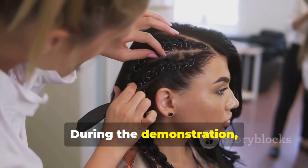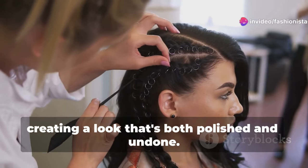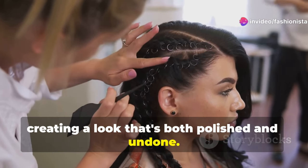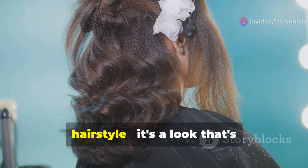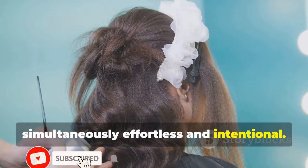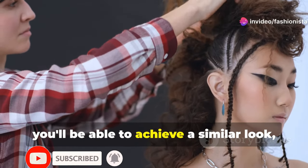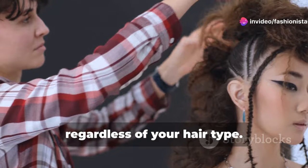During the demonstration, you'll notice how each step builds upon the previous one, creating a look that's both polished and undone. This is the essence of The Weeknd's hairstyle — it's a look that's simultaneously effortless and intentional. By following along and practising the techniques, you'll be able to achieve a similar look regardless of your hair type.